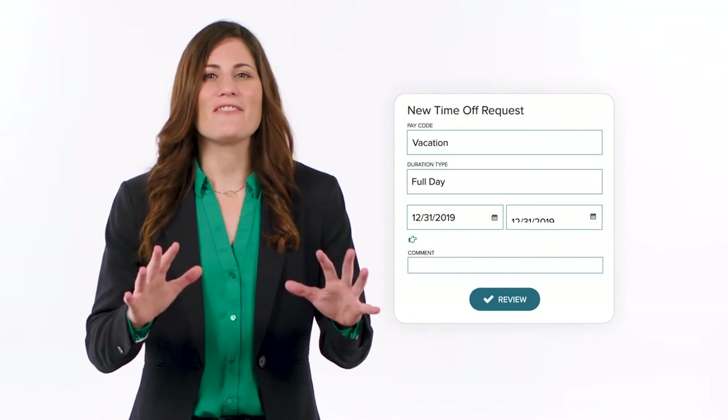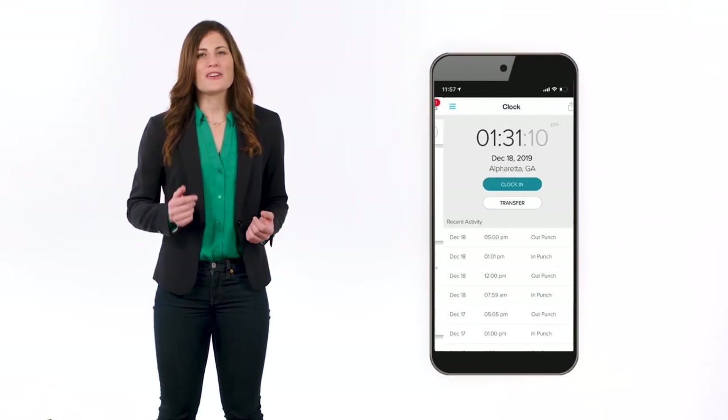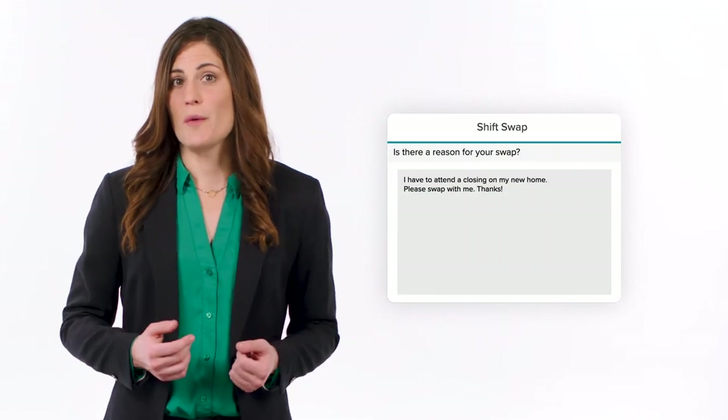The app makes it easier than ever to see your time off balance and make a new time off request. Forget the punch cards — you can clock in and out right from your phone. You can even initiate a shift swap with a coworker.